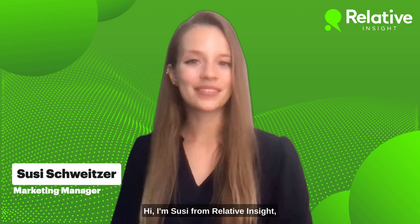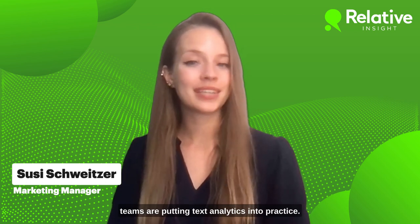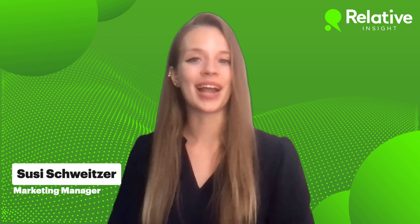Hi, I'm Suzy from Relative Insight, and today I'm here to talk to you about how customer experience teams are putting text analytics into practice.